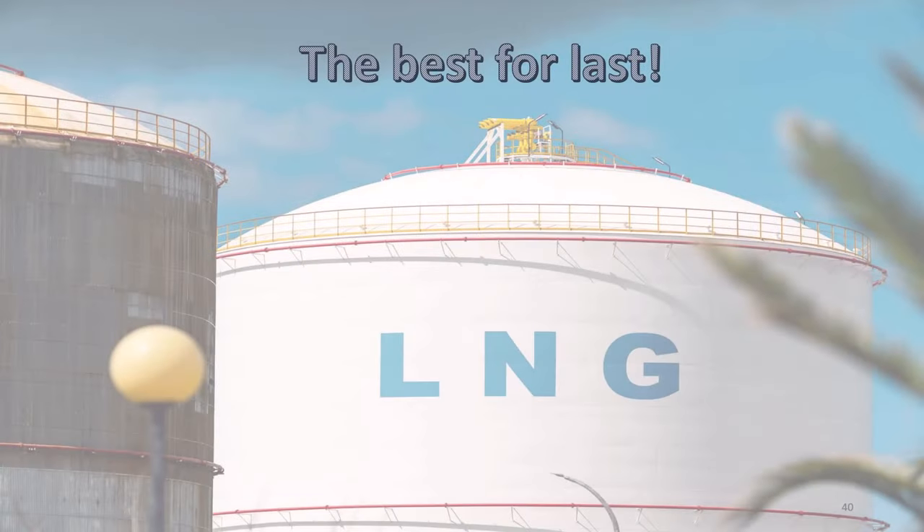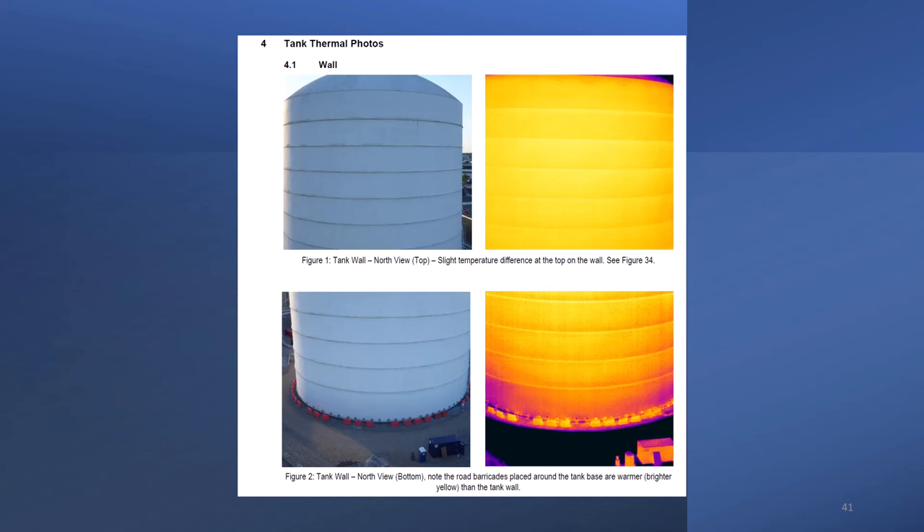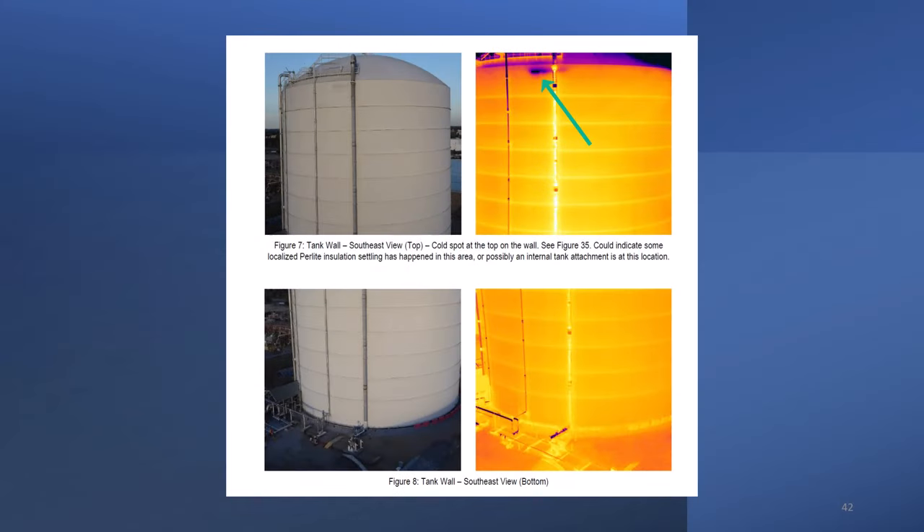The next segment gets into inspection items that should be of high interest to tank inspectors. Because of the high temperature difference between LNG and the ambient environment, thermography or infrared imaging is a critical tool used for all cryogenic tank inspections. Here you can see the slight temperature differences on the stiffeners attached to the shell. Also, the barricade blocks around the tank base show temperature differences.